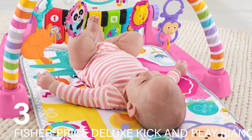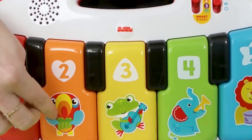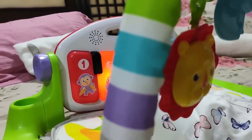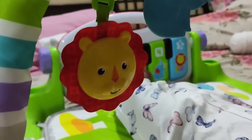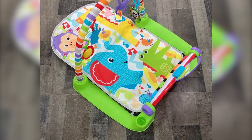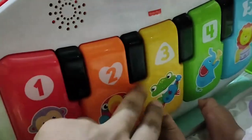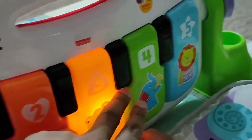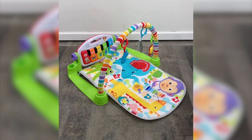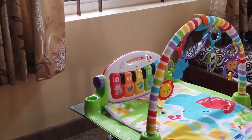Number 3: Fisher-Price Deluxe Kick and Play Piano. This multifunctional activity toy evolves with your baby's growth. Initially, babies can lie on their back and kick the piano, which is an excellent exercise for leg muscles and coordination. As they grow, they can sit up and play with the detachable piano, exploring different sounds and music modes. The toy's design incorporates a variety of learning modes, including music, sounds, shapes, colors, and animal sounds, catering to different stages of cognitive development. The removable hanging toys add to its versatility.